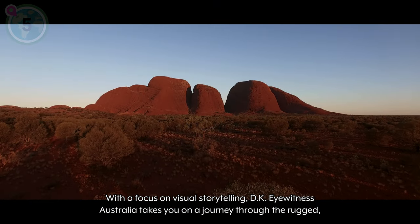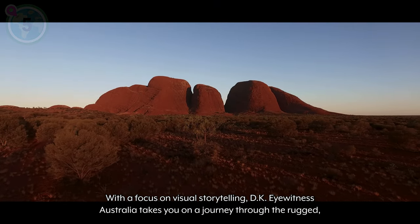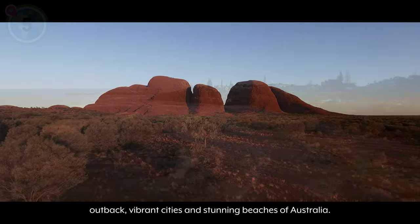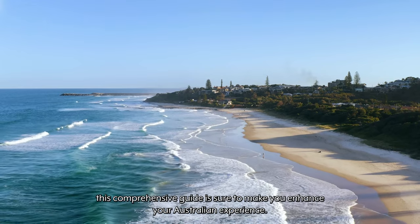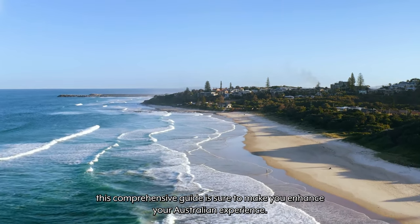With a focus on visual storytelling, DK Eyewitness Australia takes you on a journey through the rugged outback, vibrant cities, and stunning beaches of Australia. Whether you're a first-time visitor or a seasoned traveler, this comprehensive guide is sure to enhance your Australian experience.